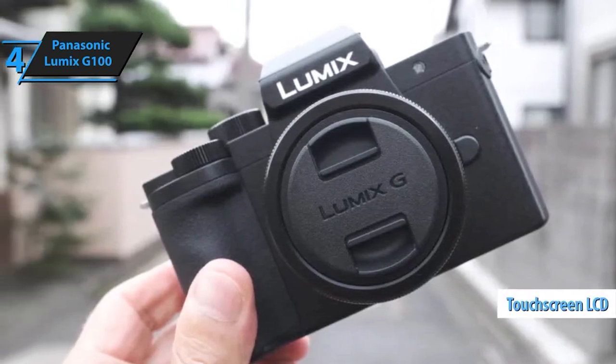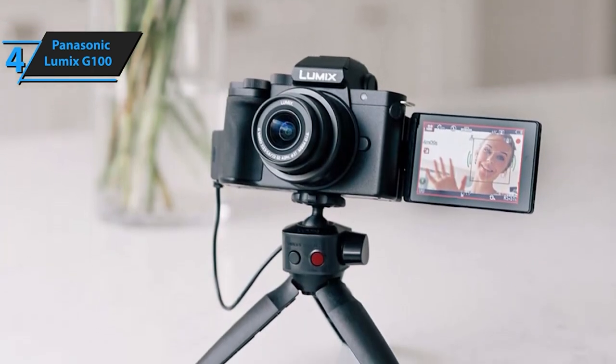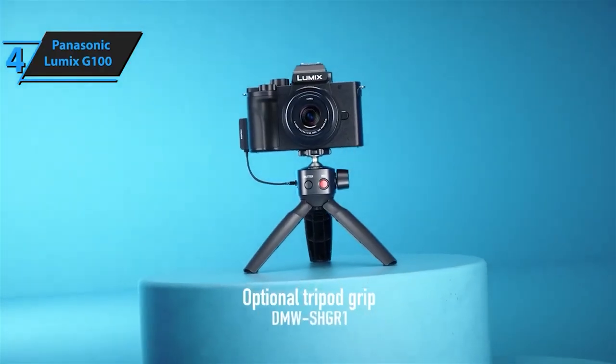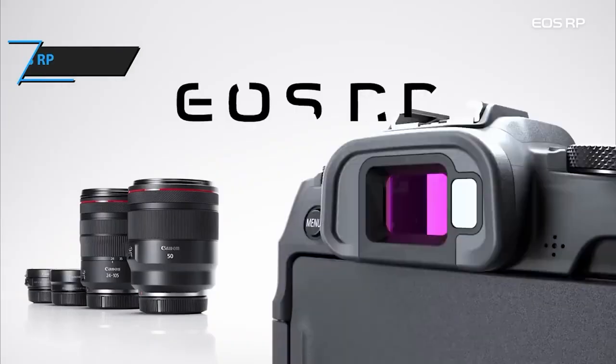The G100 boasts an advanced 360-degree sound system with a high-performance microphone. It intelligently tracks audio, ensuring clear recordings in any setting — be it indoors, outdoors, in crowded places, or amidst nature.